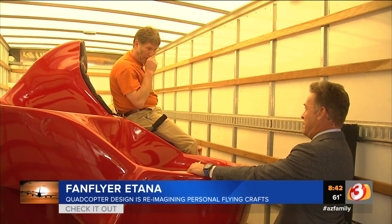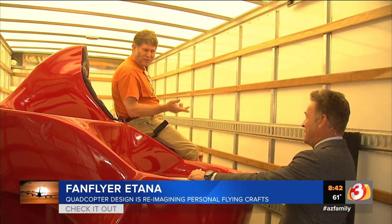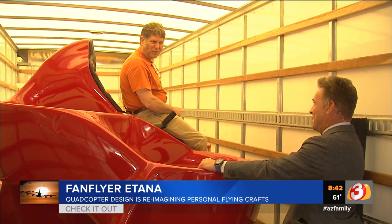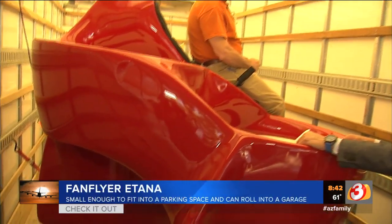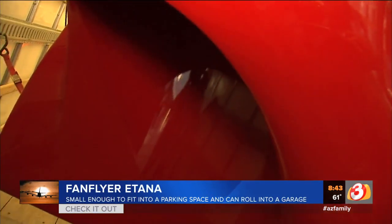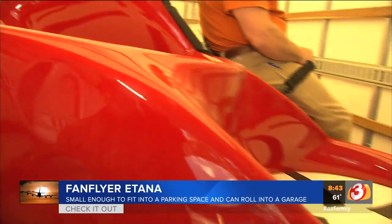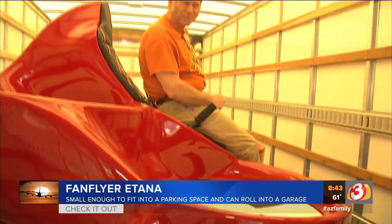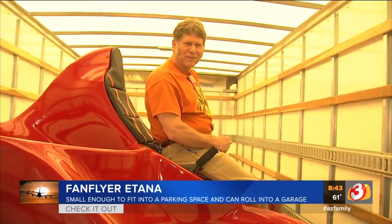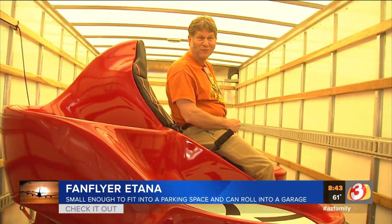When do you like to see this made and on the market? We're aiming for selling kits to the experimental aircraft community in 2020. Really? Yes. At a cost of what? Probably $50,000 to $60,000. So you have not seen one go up in the air yet, correct? That's correct. We're working toward first hovers and first flights this summer. You're going to be the first one to do that? Possibly. I know a couple of real test pilots who might be better qualified, but I'm really looking forward to flying it too.